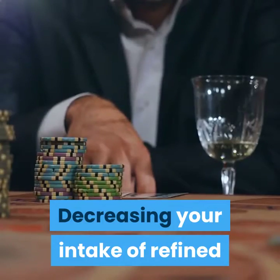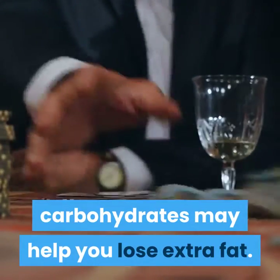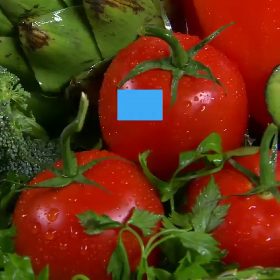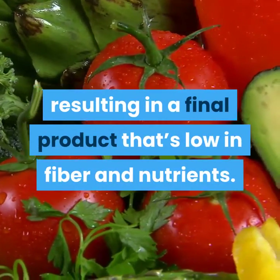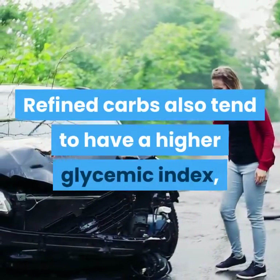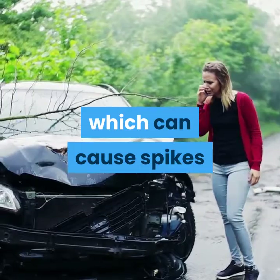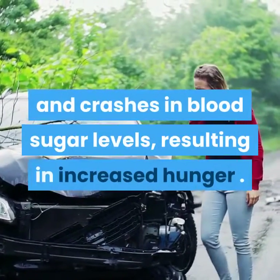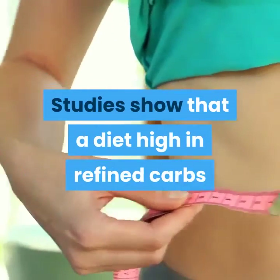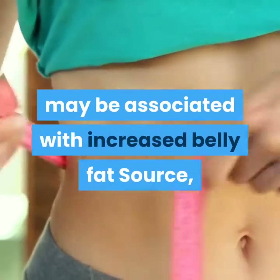10. Cut down on refined carbs. Decreasing your intake of refined carbohydrates may help you lose extra fat. During processing, refined grains are stripped of their bran and germ, resulting in a final product that's low in fiber and nutrients. Refined carbs also tend to have a higher glycemic index, which can cause spikes and crashes in blood sugar levels, resulting in increased hunger. Studies show that a diet high in refined carbs may be associated with increased belly fat.